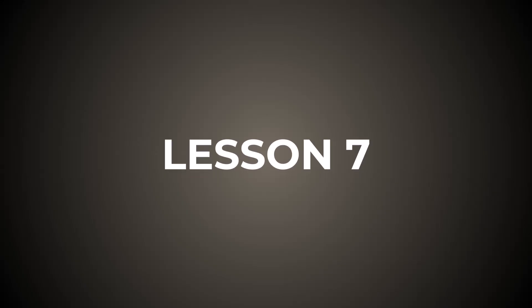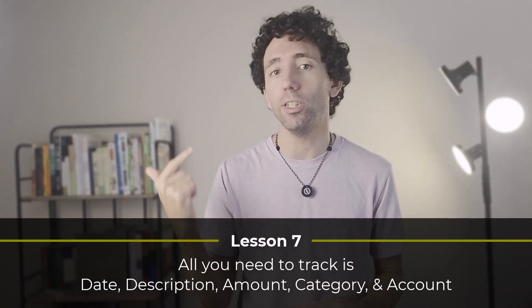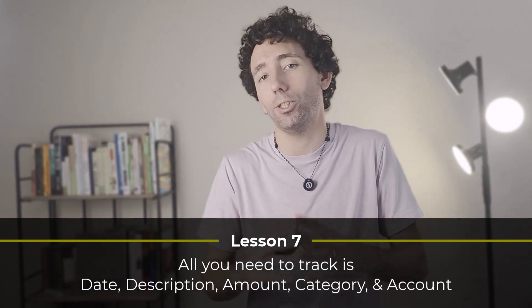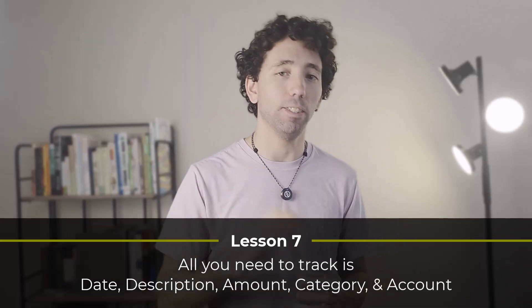Lesson number seven. At first, I never knew which data points I should track for each transaction — the date, amount, credit, debit, etc. But I narrowed it down to five main things, and it keeps my data streamlined. For lesson number seven, you only really need to track the date, description, amount, category, and account for each transaction. That will give you enough data to manage your finances effectively.